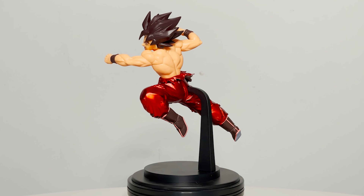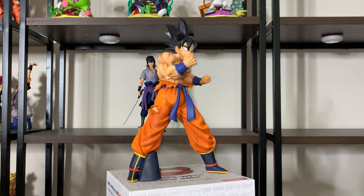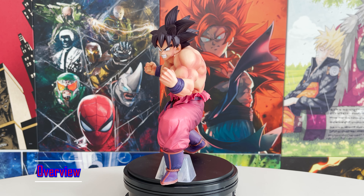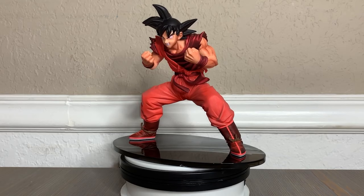Before we dive into what Ichiban Kuji is, I'm going to show you a few figures and I'd like to ask you which one you think is an Ichiban Kuji or an Ichibancho figure. If you guessed this one, then you are correct.